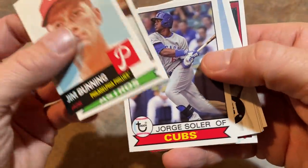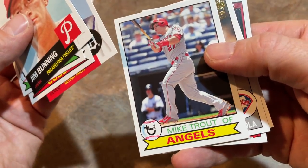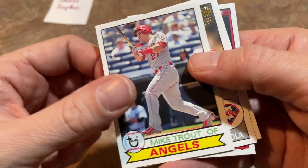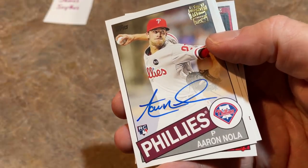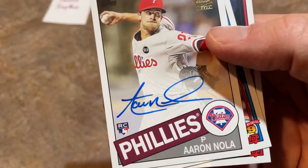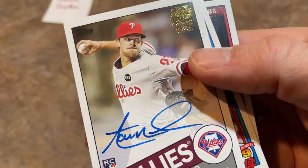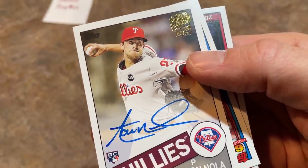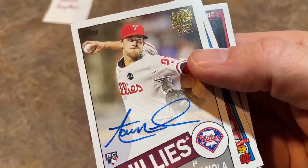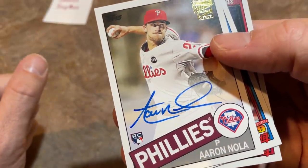Jim Bunning, Joe Morgan, Jorge Soler, Justin Upton, Mike Trout — a great one. And here it is — I see the Fan Favorites emblem. Is it going to be an Aaron Nola? Yes! An Aaron Nola on-card rookie card auto — really, really nice. I was worried it might be a Fan Favorites insert; there are some nice ones on that list — Mike Trout, Bryce Harper, Fernando Tatis Sr.